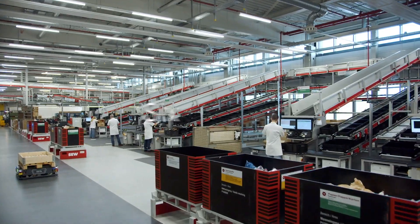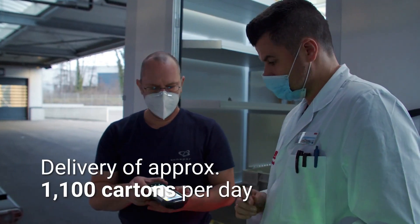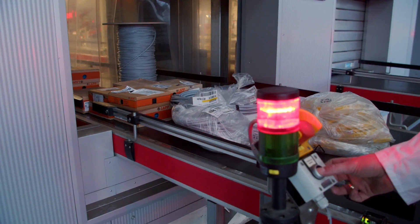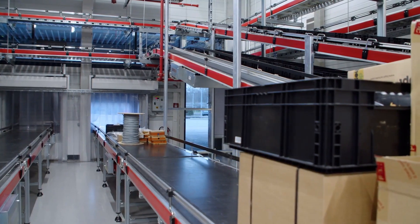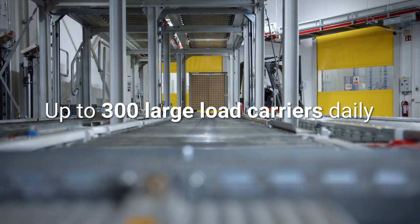We have 6 workstations in the goods receiving area, where small parcels are delivered via parcel belts from the outside area. We also have 200 to 300 large load carriers delivered every day in the large load carriers area.